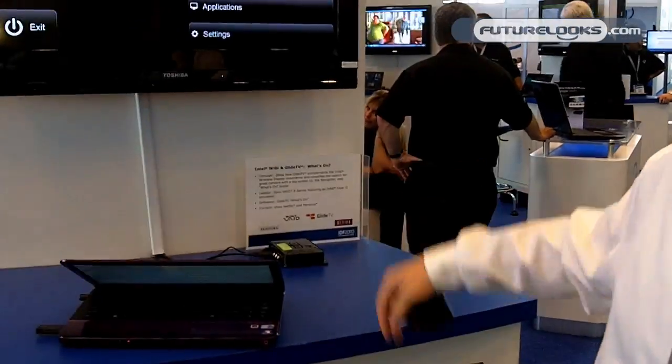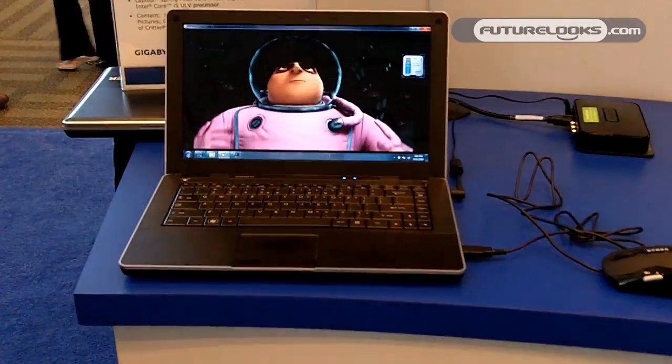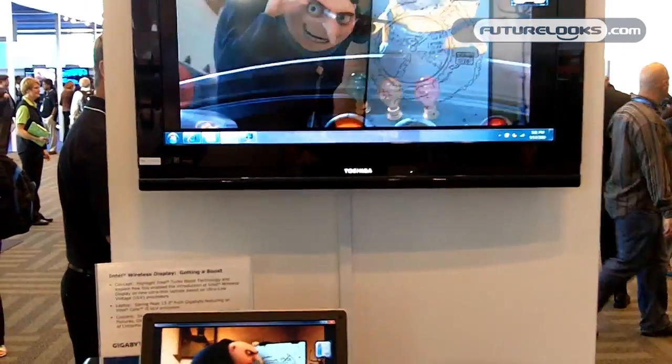We're demonstrating today the wireless display hooked up from this laptop to this HDTV. The advantage here is that you no longer have to plug your laptop directly into the TV — you can actually close the lid, set it aside, and stream from your laptop to your TV.